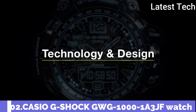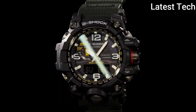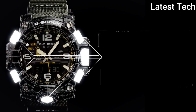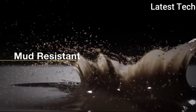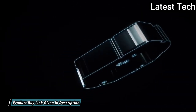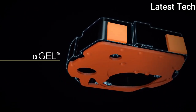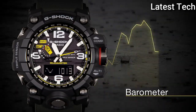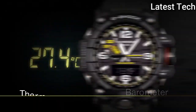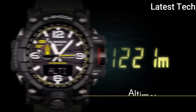Number 2: Casio G-Shock GW-G-1000-1A3JF. It is equipped with Japanese solar quartz movement. Polymer stainless steel case of round shape. Case dimensions are 56.1mm in diameter and 18mm in thickness. The dial of this Casio watch is black LCD. Display type: analog digital. This timepiece has sapphire anti-reflection coating glass. 200m water resistance.